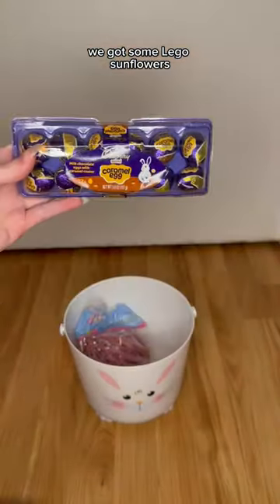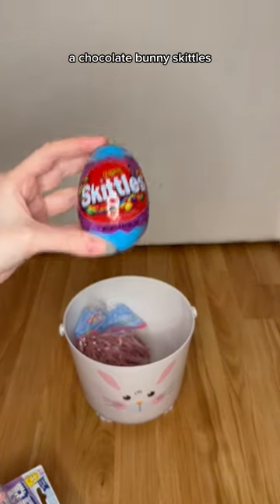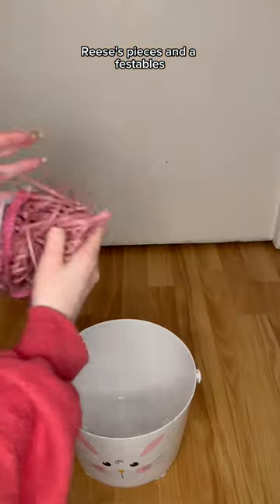We got some Lego sunflowers, Cadbury eggs, a Pez, a chocolate bunny, Skittles, Reese's Pieces, and a few stumbles.